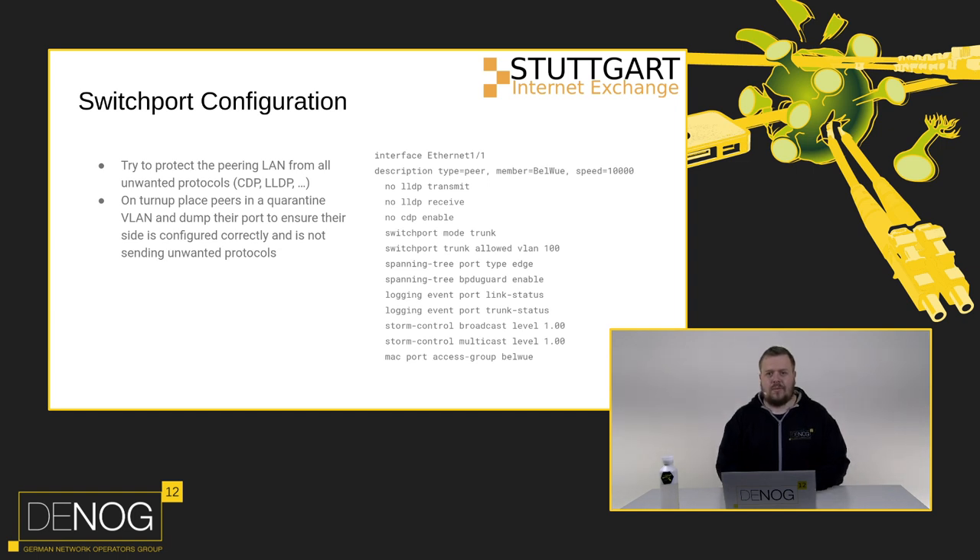On switch port configuration: we didn't have all Layer 2 security features, but quite a lot were available. We disable all LLDP and CDP, make it an edge port, enable BPDU guard, so there are no Layer 2 control protocols in our peering LAN. We lock every port status, apply storm control, and filter for the MAC address to keep the IXP stable. On turn-up, we place peers in a quarantine VLAN and dump their port to ensure the site is configured correctly, working around the limited features of our switch.